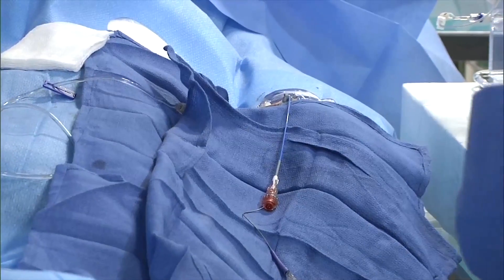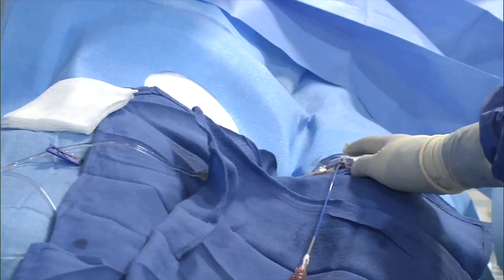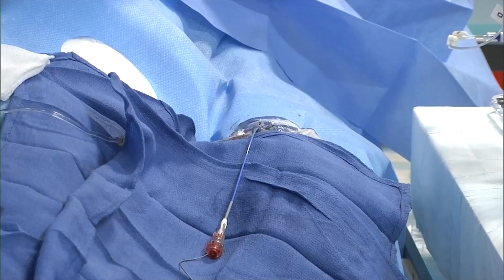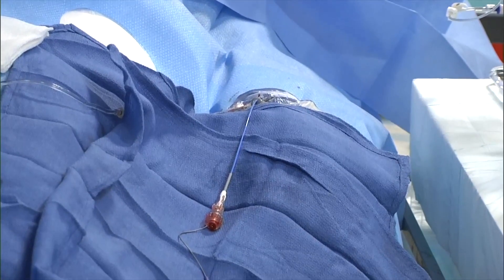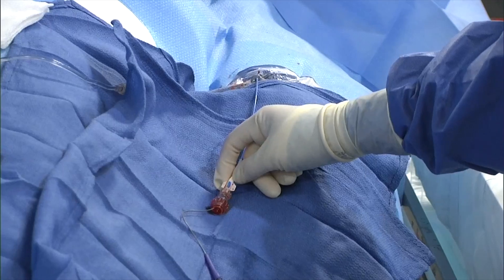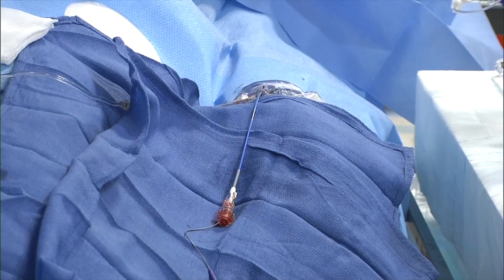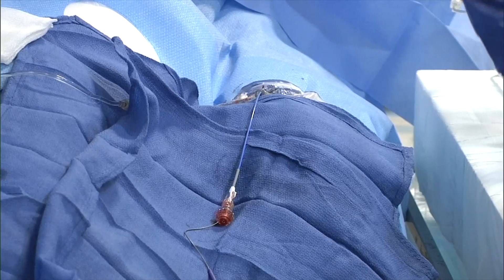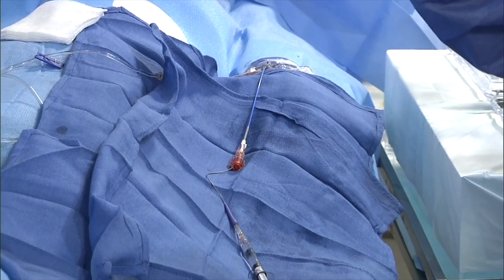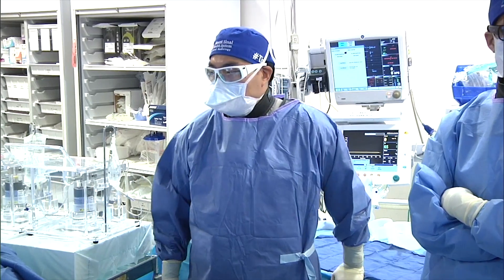We used a Merit Medical five French sheath to gain access using ultrasound. We put a cocktail in, and then we used the Ultimate 3, also made by Merit. It's advantageous for us to use this — it's a five French catheter with a 125 centimeter length. It has a typical L-shape with a hook at the end to get into the celiac artery.